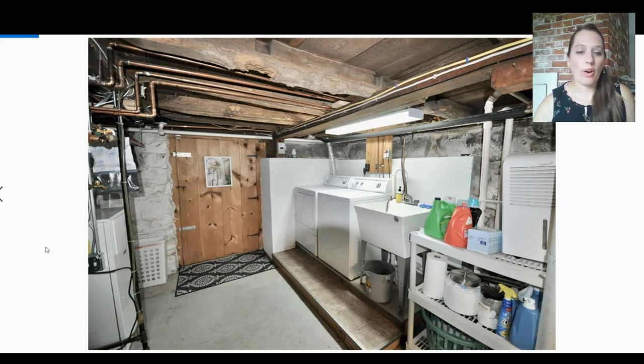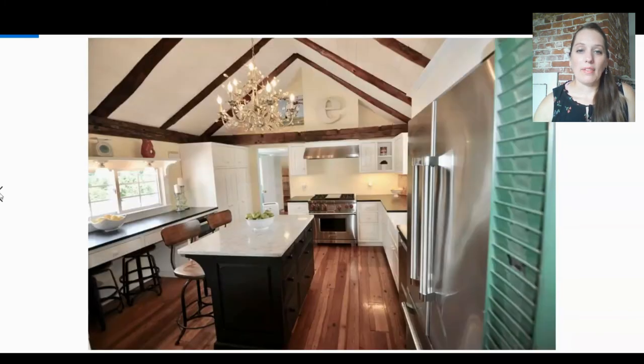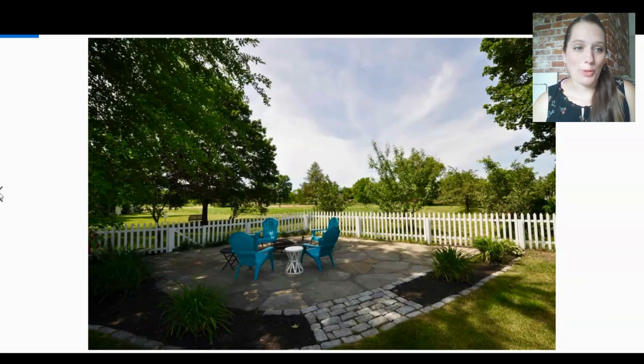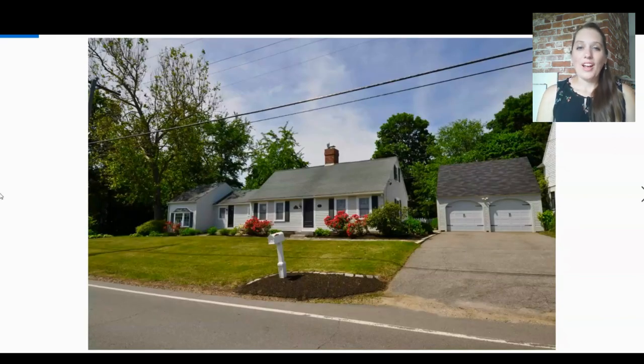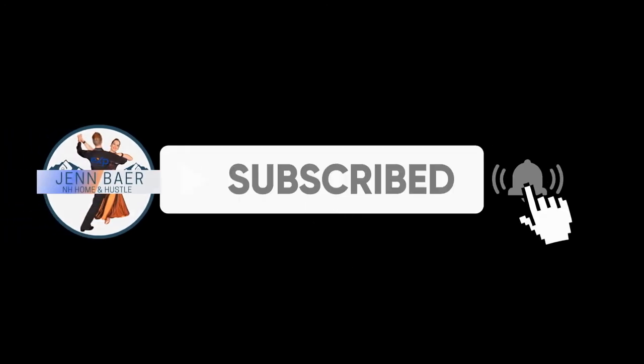That concludes our tour of this cape. Again, it was built in 1750 — I don't know when the additions were added on. I would look forward to finding other capes of the same era that recently sold so I can show you those and compare them as well. Let's go back to the beginning so we can see the front of this house. I hope you enjoyed that video and learned something new about New England and New Hampshire architecture and Cape Cod style homes. That was not my listing — credit to the listing agent below. It sold just in June 2021. If you'd like to see more videos like this, subscribe and hit the notification bell. Hustle on, my friends, and I'll see you next time.